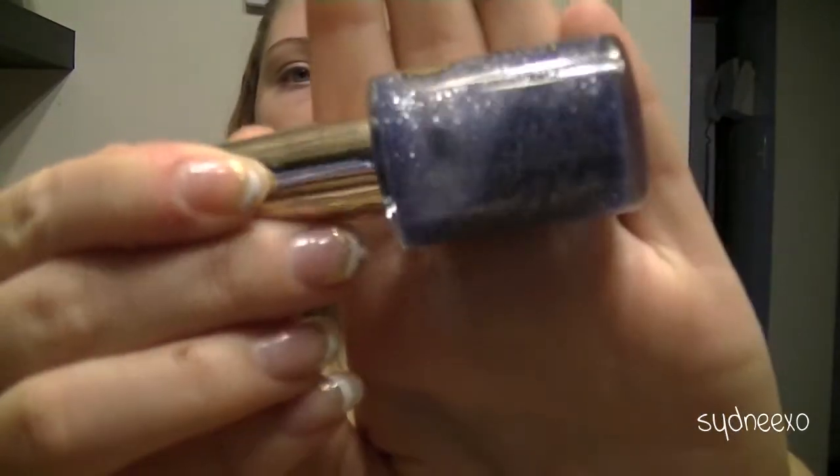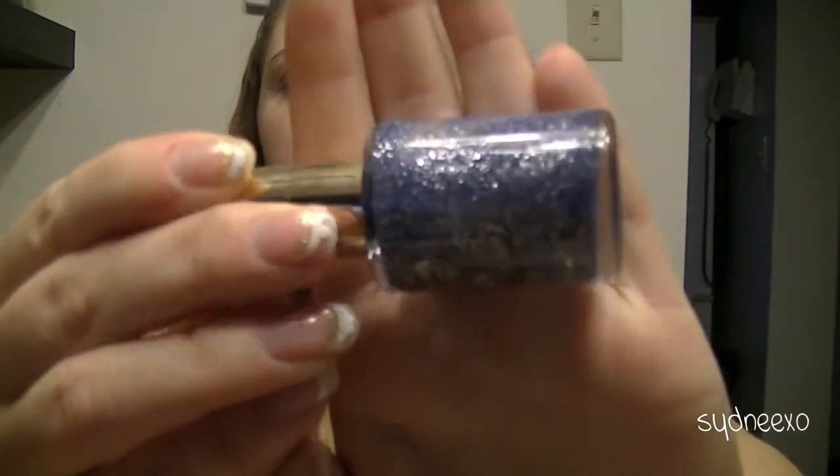Here are some of the more random kind of polishes that my mom had floating around. This one is from Paris Collection — no idea — and it's called Virgo. It's just a blue glitter. I'm not sure how solid the color base is itself, or if it's something you toss over something else, but it's got silver sparkles in it and it's just super, super sparkly.